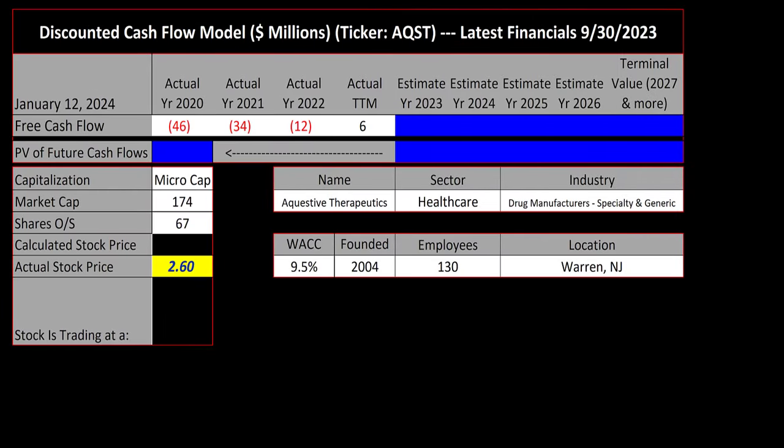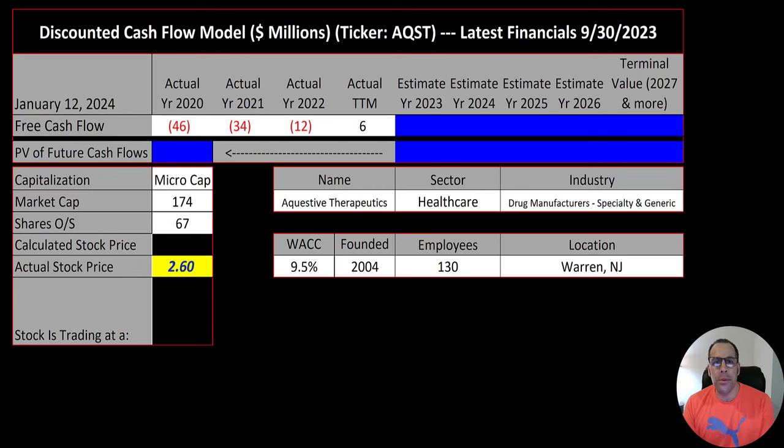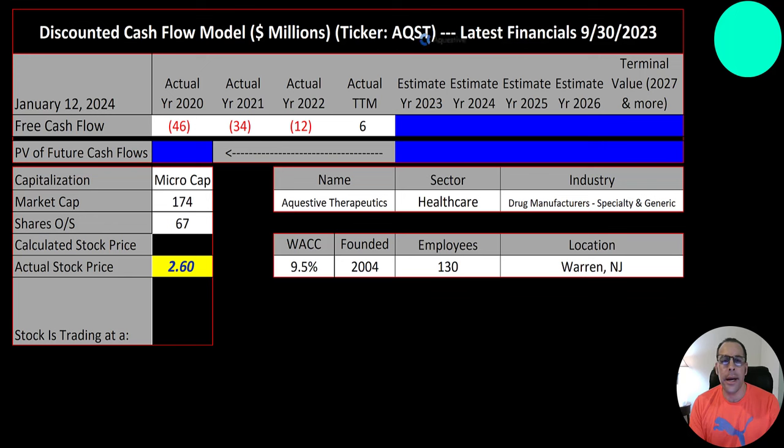Welcome to my channel. I'm Scott and in this video I'm going to walk you through the process of valuing Aquestive Therapeutics stock by analyzing their financial statements and dissecting their financial ratios so we can determine if it's a buy or a sell. Let's get started with the model.